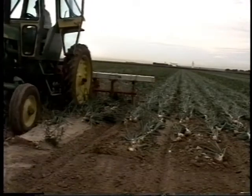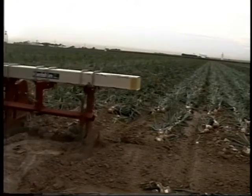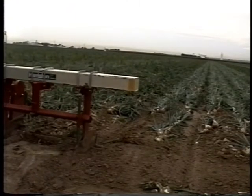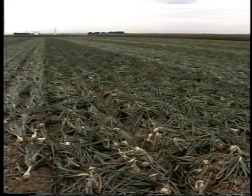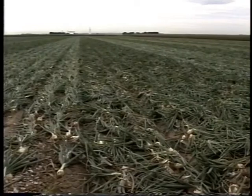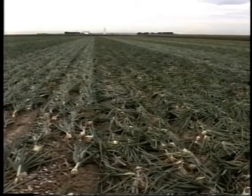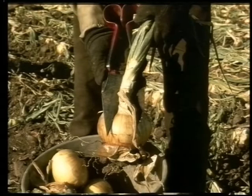As the crop approaches maturity, cultural practices again become important tools to reduce disease losses. Minimize mechanical bruising and other damage to onions during undercutting, windrowing, and curing operations, since the botrytis pathogen can easily colonize weakened tissue. Properly cure onions so that the neck tissue and outer scales are well dried and therefore less susceptible to colonization by botrytis in the field, during transport, or in storage.